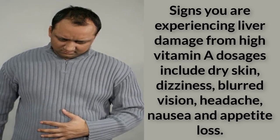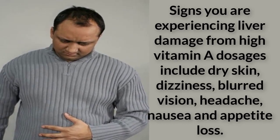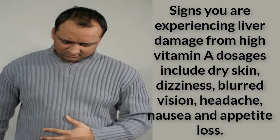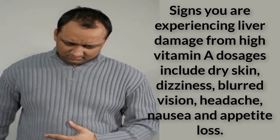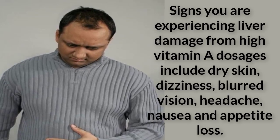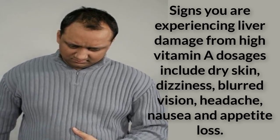Signs you are experiencing liver damage from high vitamin A dosages include dry skin, dizziness, blurred vision, headache, nausea and appetite loss. Discontinue or reduce your vitamin A supplement if you experience these symptoms.